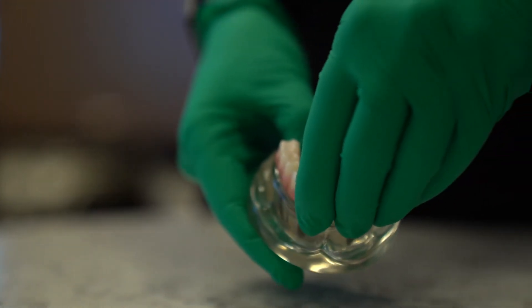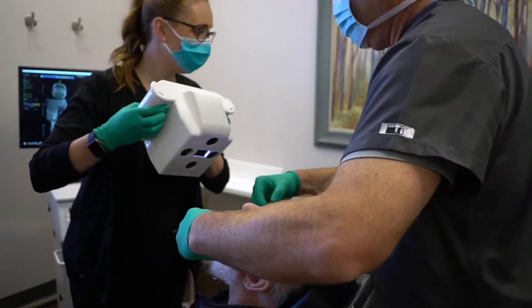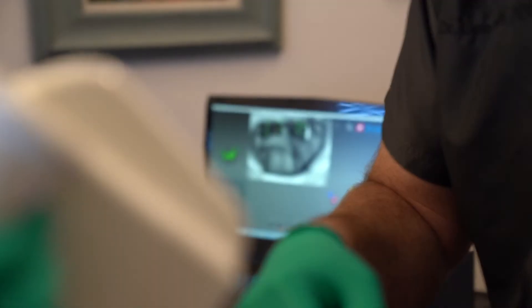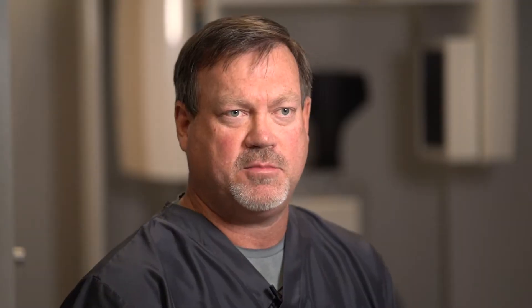I want to specifically talk about the changes that have taken place with an implant-supported denture, or as we all know it, a fixed hybrid removable denture. Fixed hybrid removable dentures have been very frustrating in the past because of the records and the ability to verify implant position. The advantage of the iMetra camera allows us to replace all of the verification analog impressions we used to take, trying to find out where exactly those implants should be and how they're oriented to each other.